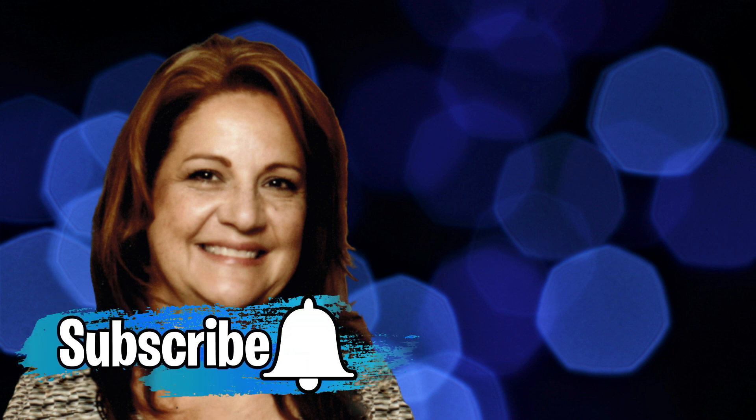Thanks so much for watching my review today. If you enjoyed it, would you please subscribe to my channel? And if you have any questions or comments about this software, just leave them below and I'll get right back to you. So until next time, keep doing your research. Cheers.